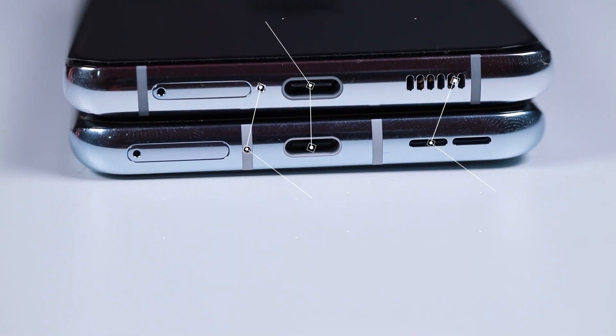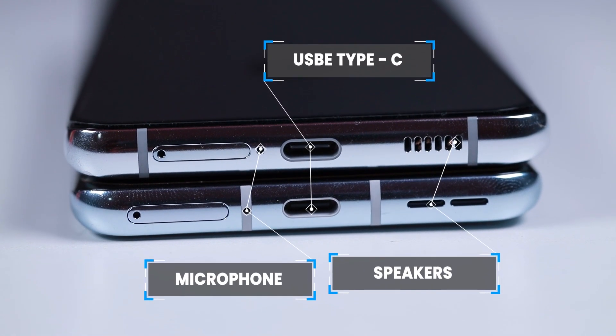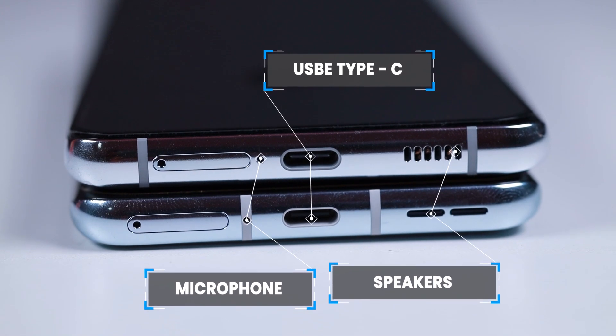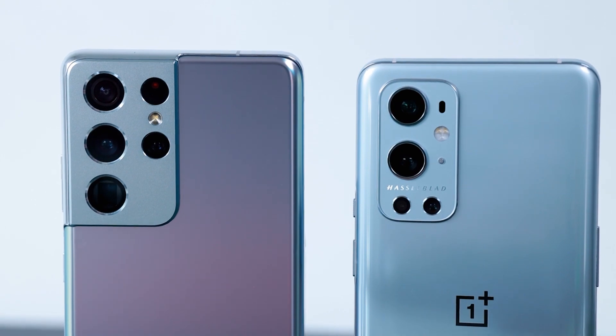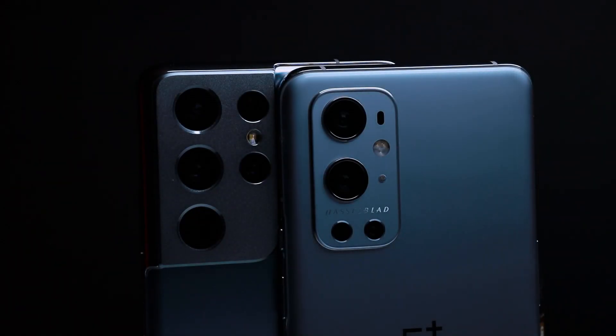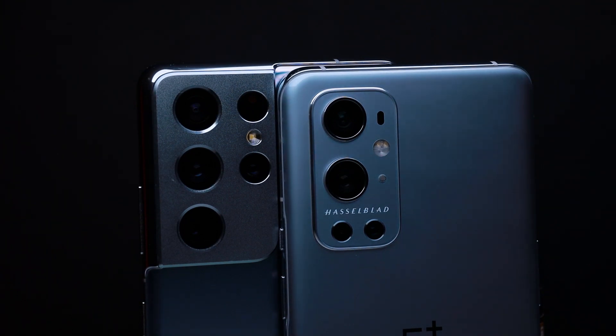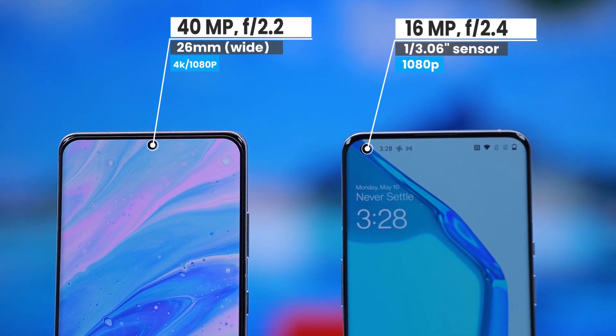There are the main microphones. There are USB Type-C ports and main speaker grills. On the back side there is the camera. You can have high quality cameras on the back. For the selfie camera, Samsung has a 14MP selfie camera and OnePlus has a 16MP selfie camera.